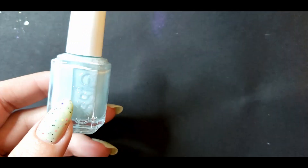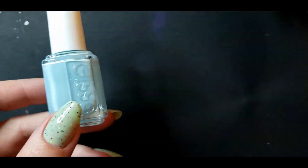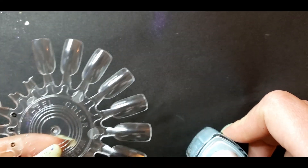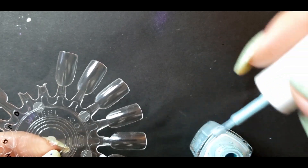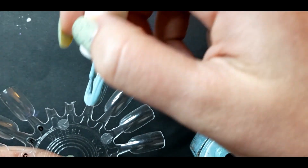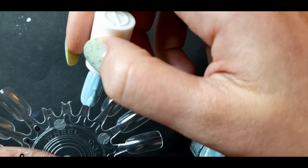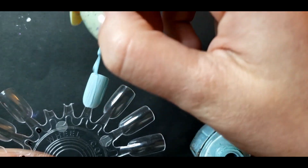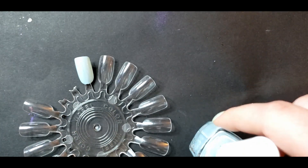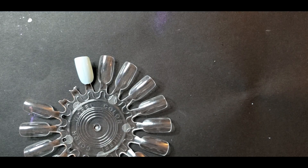First up is the polish that started it all for me — Essie's Mint Candy Apple. You can already tell right from the get-go this is probably not it in the bottle, but we're going to test it out. While I love the color of this polish, this formula is so bad — it's not very self-leveling, you can see how streaky it is, and that's not due to the age; it has just always been that way.